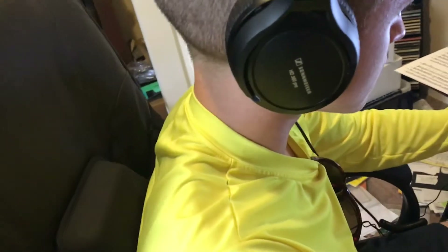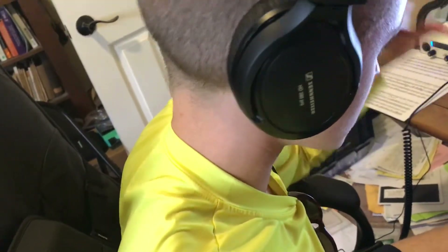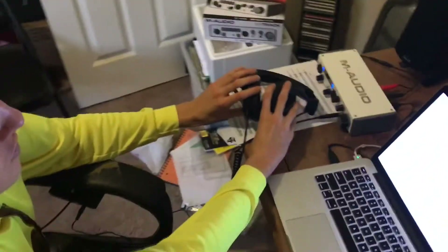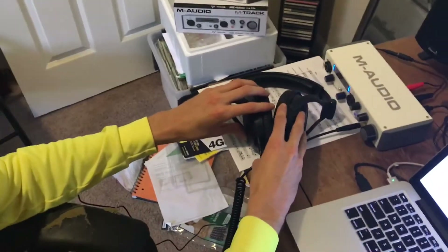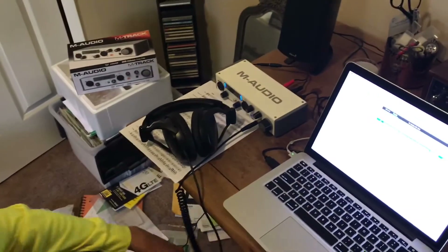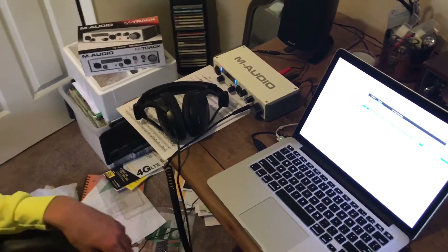We've got Sennheiser HD380s. These are ideal for recording multi-tracks because they have such good natural sound isolation. When you're hearing some tracks and then recording over them, that isolation really matters.